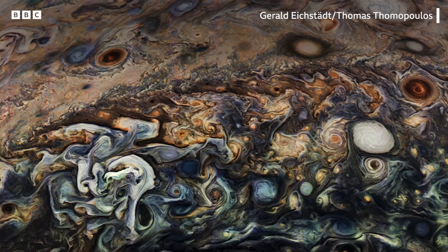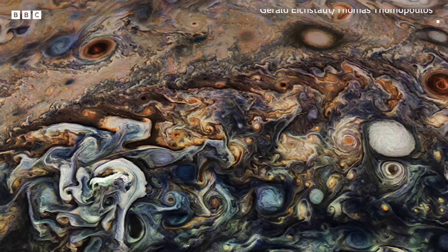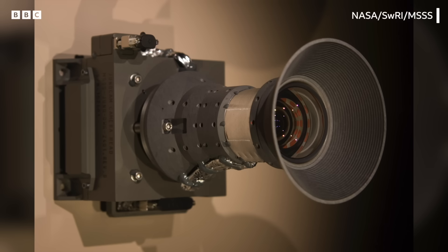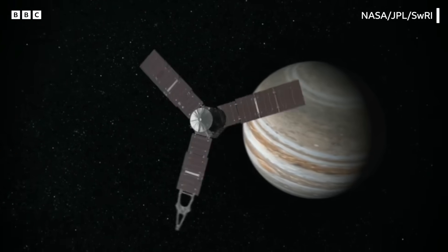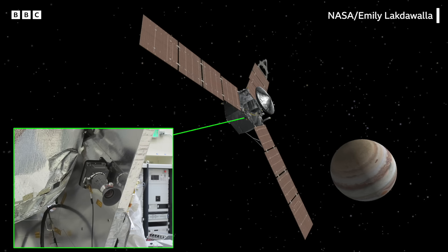The Juno mission actually started in 2006 when we designed and built the spacecraft. We added JunoCam as what we call an outreach camera, which meant that it did not have a responsibility to return scientific data. It had not that much funding, so we had to come up with a very simple design because it's on a spinning spacecraft. We had to use an exposure called time-delayed integration that worked with the spin instead of trying to snap a shot really fast before it could smear.